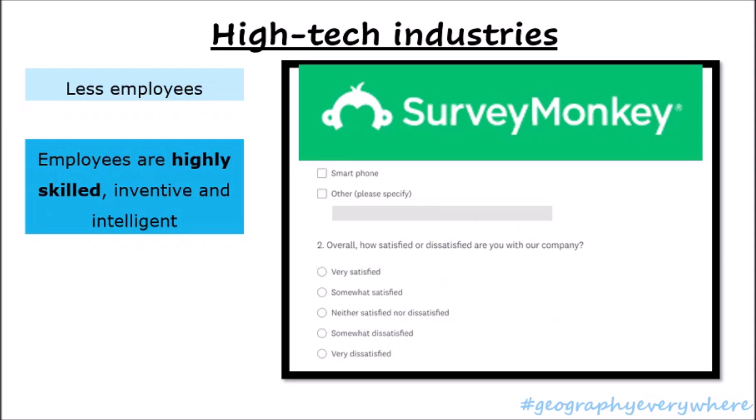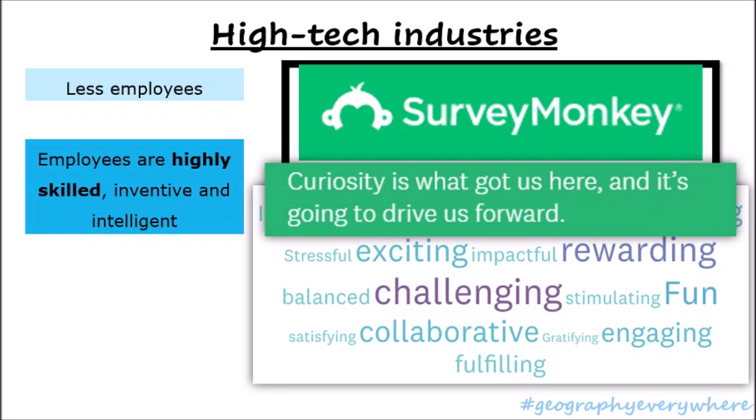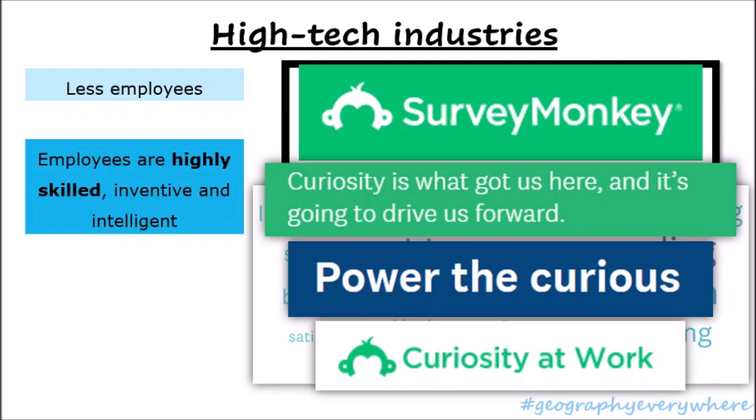As a high-tech industry, Survey Monkey has realized the importance of curiosity. These are some of the words that employees of Survey Monkey use to describe their job — many of them show that employees must be highly skilled, innovative, challenging, engaging, stimulating, and creative. This high-tech industry emphasizes a lot on curiosity: the power of the curious and curiosity at work. Survey Monkey was said to be one of the best places to work in 2019.